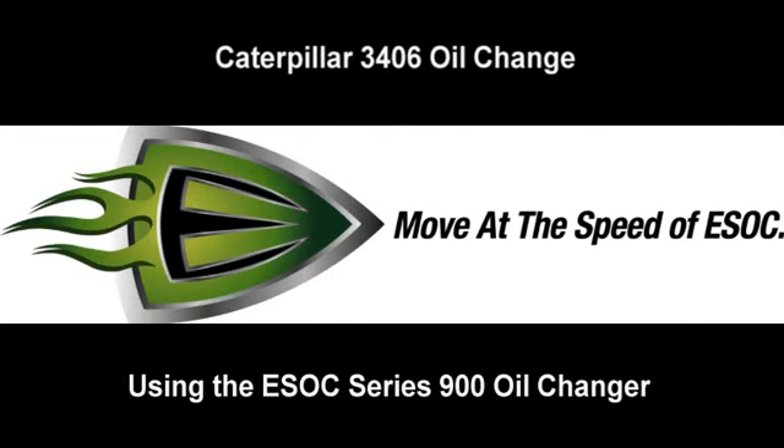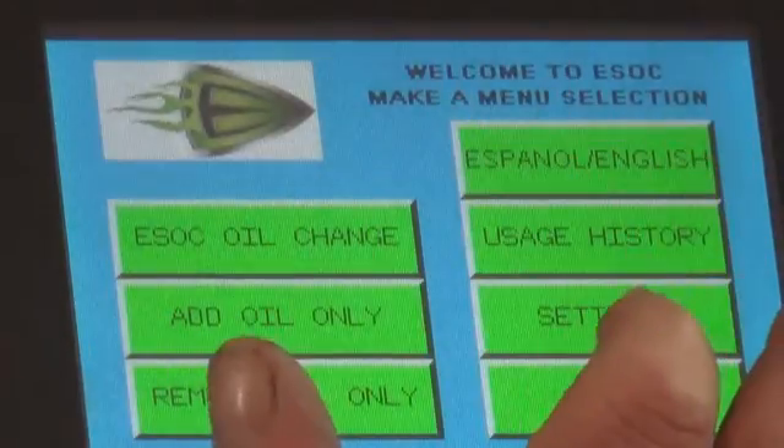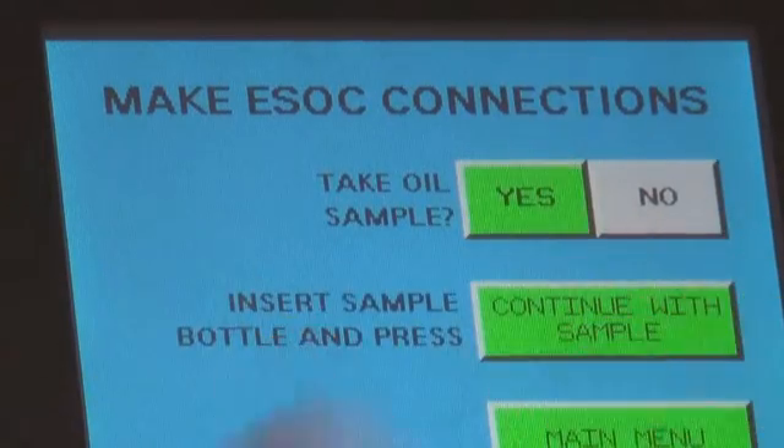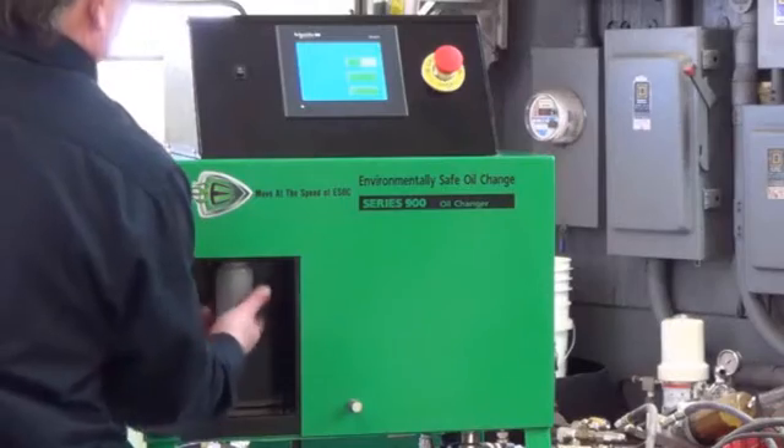Caterpillar 3406 oil change using the ESOC Series 900 oil changer. The technician selects start, selects ESOC oil change, and answers yes to take an oil sample. He then screws in the sample bottle into the oil sampler.